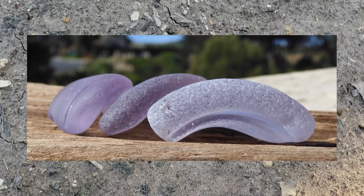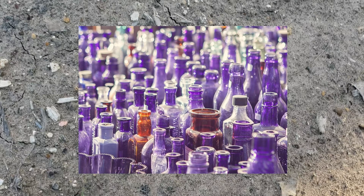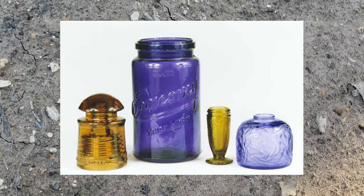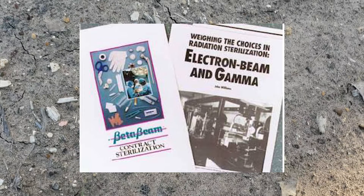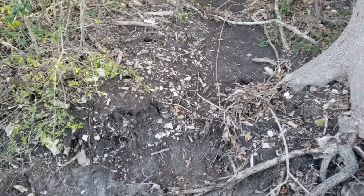When glass containing manganese is exposed to UV light for extended periods of time, it will oxidize the manganese, causing it to turn purple. Manganese oxide was commonly used from the 1880s until 1915, but some pieces were made up until the 1930s — at that point, cheaper decolorants were discovered and the switch was made. Don't assume the sea glass color is natural; it usually takes at least a couple of years, but there are people who use strong UV lights or irradiate the glass to accelerate or enhance the color. Sixty seconds of science stuff!